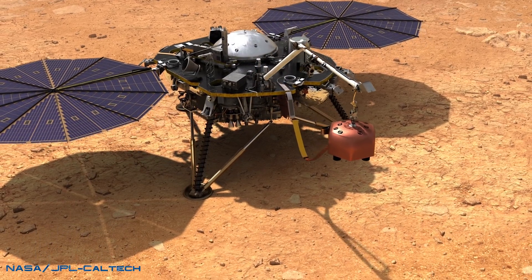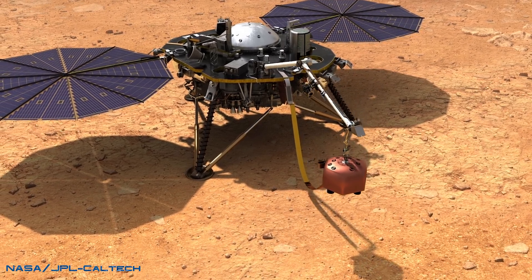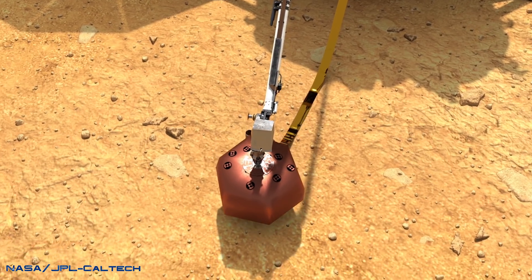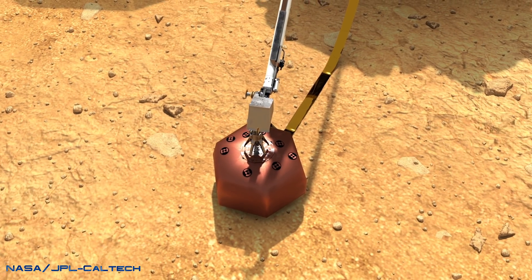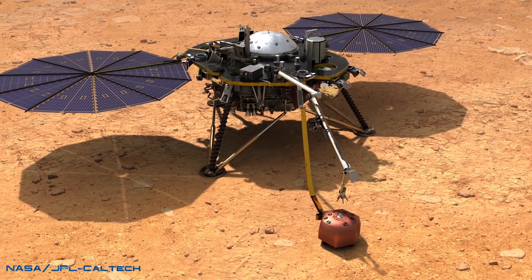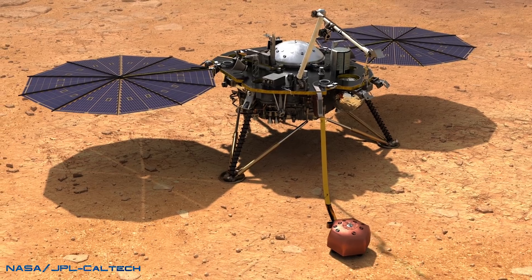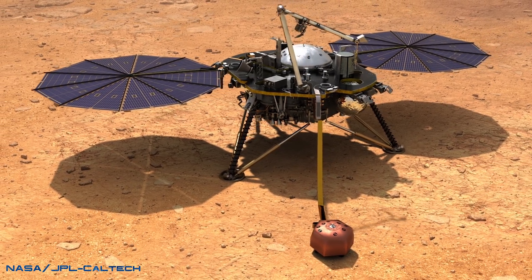The recordings were captured using two very sensitive sensors designed to detect vibrations. An air pressure sensor inside of the lander recorded the air vibrations directly, while the seismometer that sits on the lander's deck recorded the vibrations caused by wind moving over INSIGHT's solar panels, which are 7 feet in diameter.